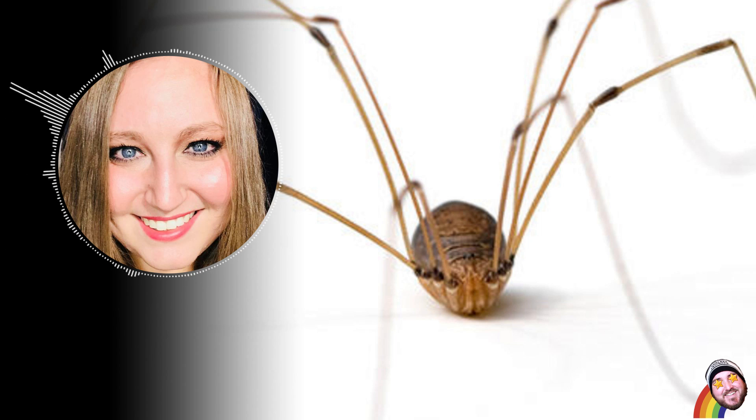Some other interesting things about daddy longlegs: they don't move around much. They spend most of the day hiding in crevices, and when a predator is around, they play dead. They also camouflage themselves by bunching together, which makes them look like a ball of hair.